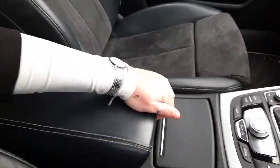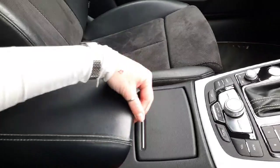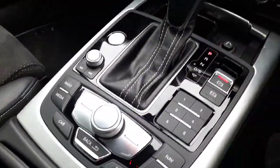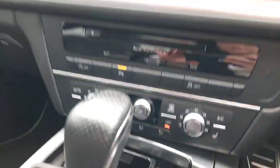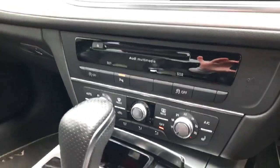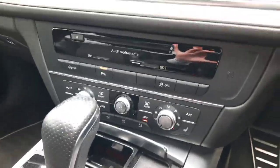Here in your centre console you have your armrest with dual storage, two cup holders, your media display, dual climate control, and heated seats for both the front passenger and driver's side.